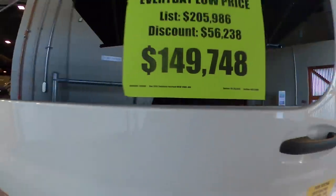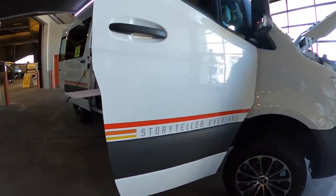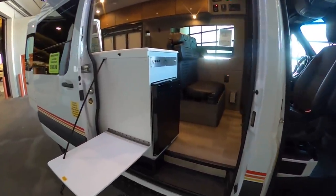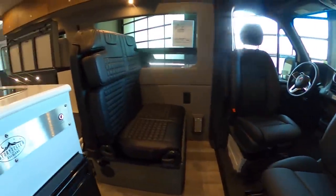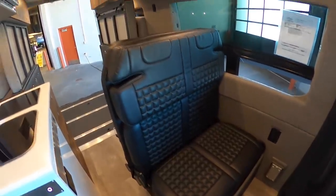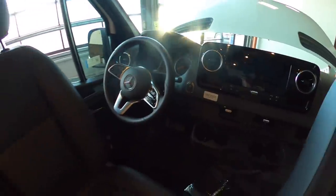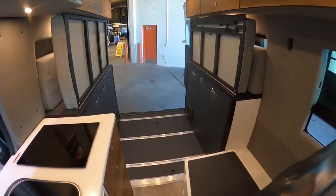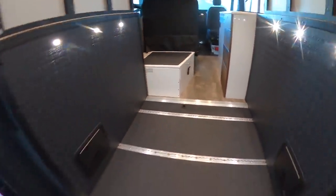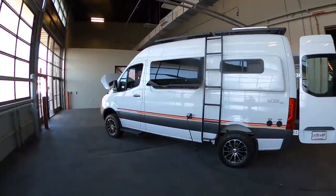This is a super rare coach — a Storyteller Overland, a newer company that recently popped up. This was the first time I got a chance to see one. It's a 4x4 class B with a lot of cool features. I like all the brushed alloy with their logo and the rugged leather with a really cool pattern — they did a phenomenal job designing this. Check out how much cargo space you have when the bed is folded up — a really cool design where you can use the space as cargo or living area. I also like the side ladder — totally unique.